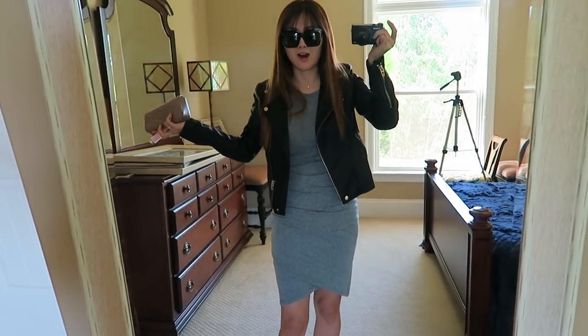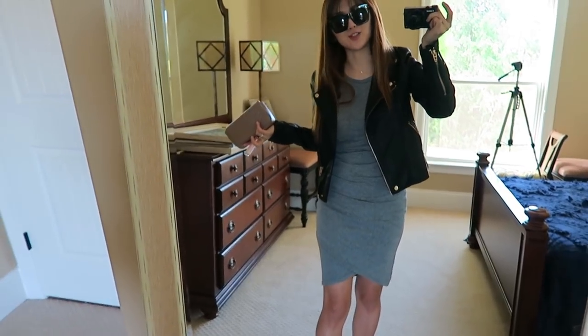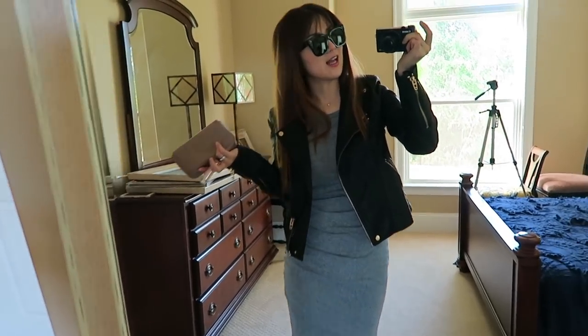This is the last outfit in this video! Thank you so much for watching. If you enjoyed please give this video a thumbs up and I will see you guys very soon in my next video. Bye guys!